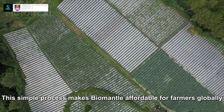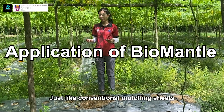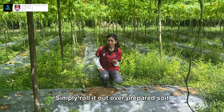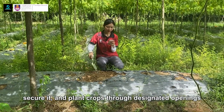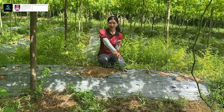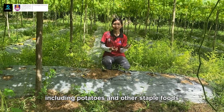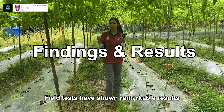This simple process makes BioMental affordable for farmers globally. Just like conventional mulching sheets, BioMental is easy to apply. Simply roll it out over prepared soil, secure it, and plant crops through designated openings. It's compatible with a wide range of crops, including potatoes and other staple foods.